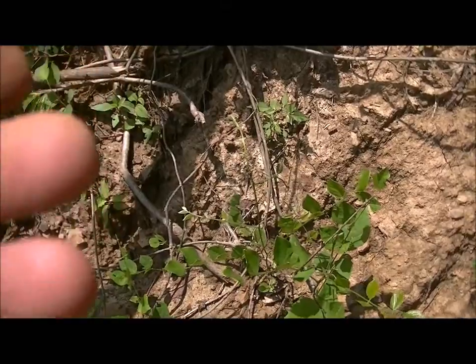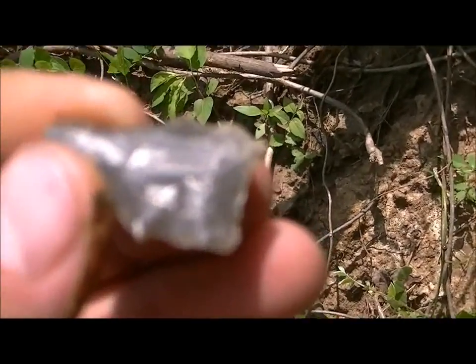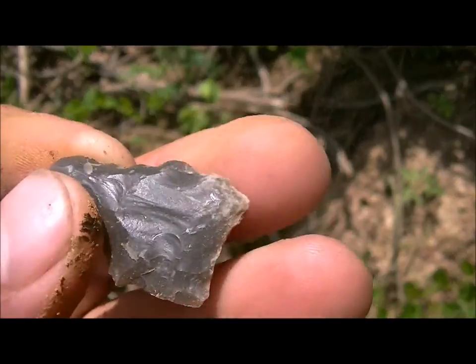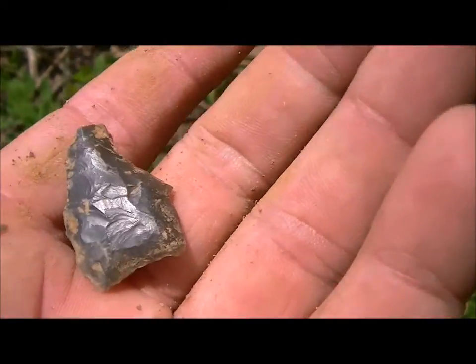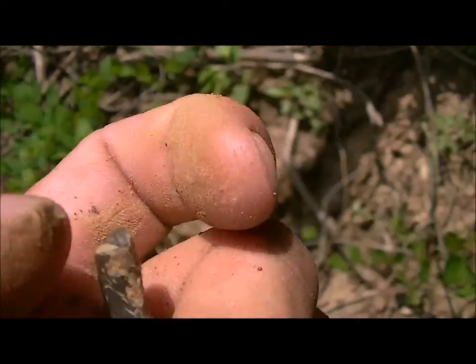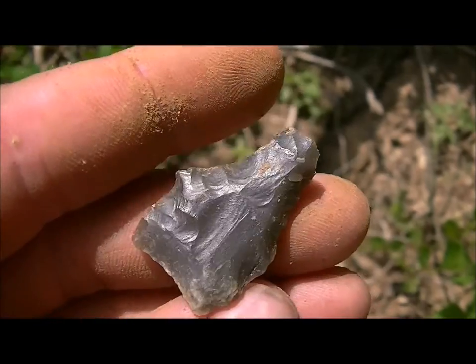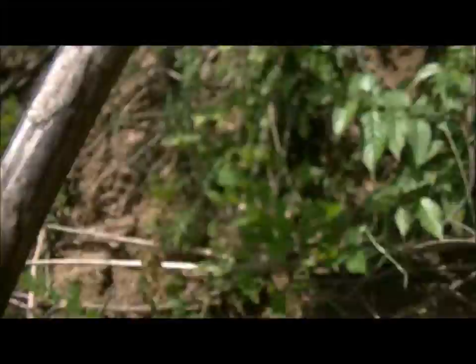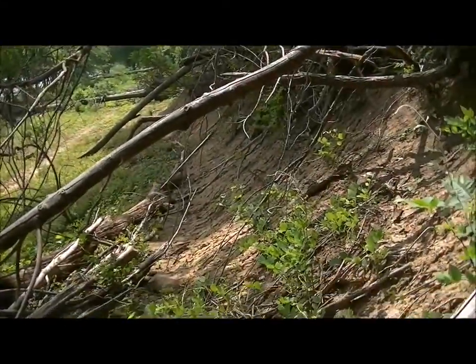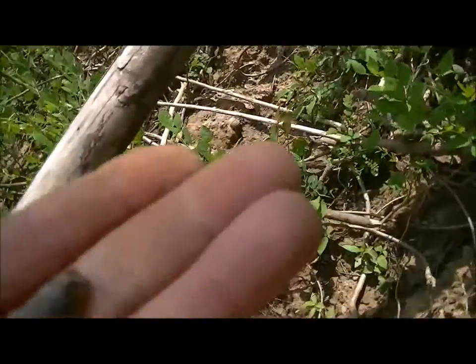Yep, nice base to it — there you can see, real pretty workings. Just broke off right there at the top. Wow, what a shame. Well, I'm going to keep looking down this bank, I just got here, so I'll get back with you if I find anything else.